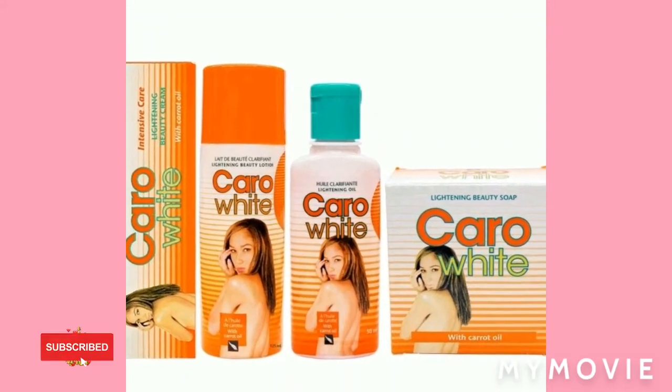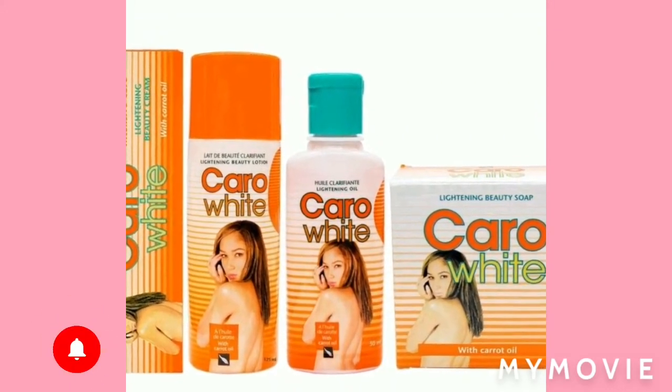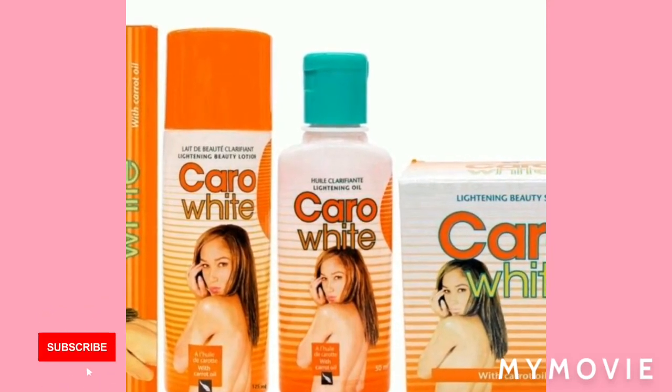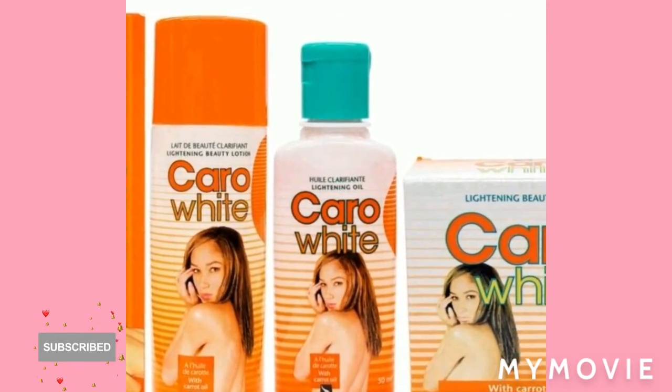Hey guys, welcome back to my YouTube channel. It's your girl Samantha. I do skin tips and reviews all about skincare. In this video today I will be talking about...